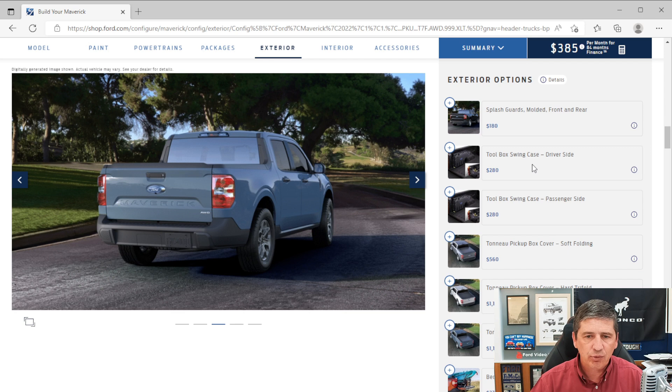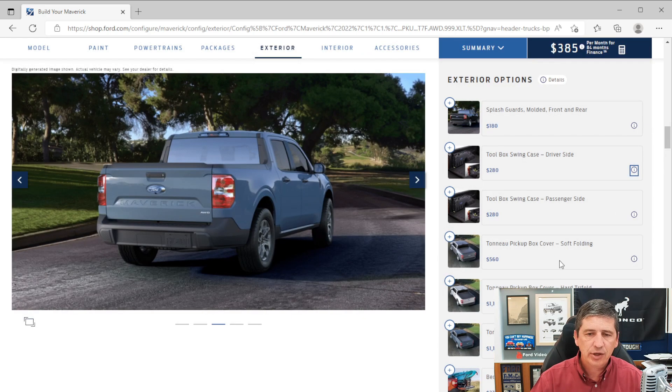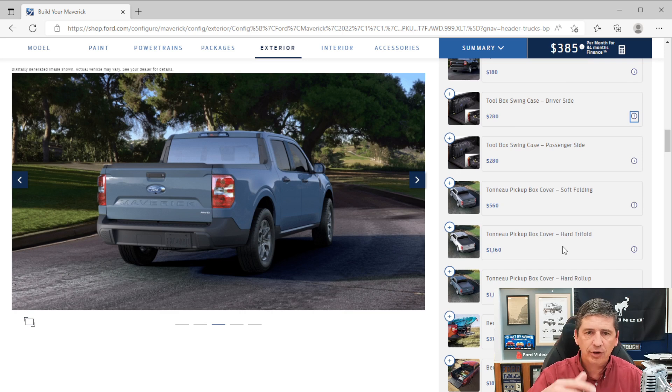The toolbox swing cases — available for driver's and passenger's side — are $320 this year and are dealer-installed options shipped to the dealership. Bed covers include a soft folding tonneau at $590, a hard tri-fold at $1,180, and a hard roll-up at $1,200. These are constrained items that can hold up builds, and they can be purchased through Ford Accessories and installed yourself in about 30 minutes.